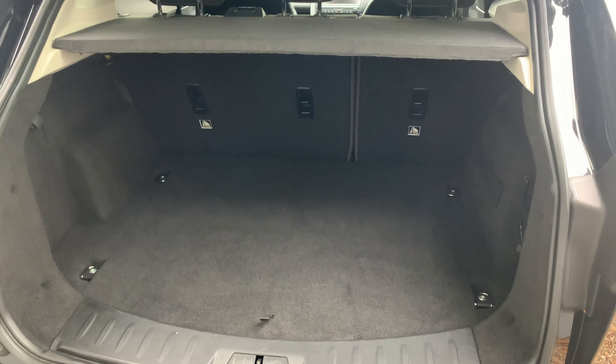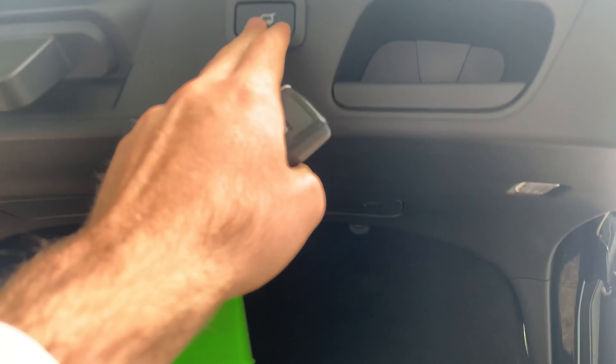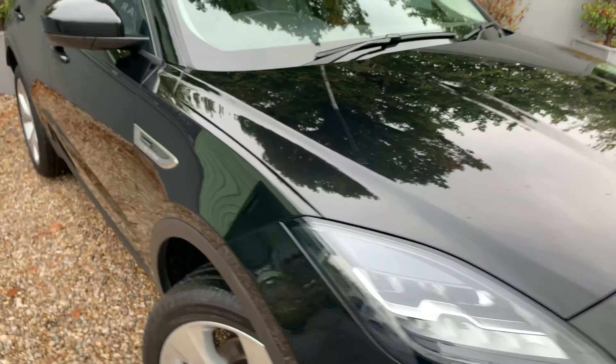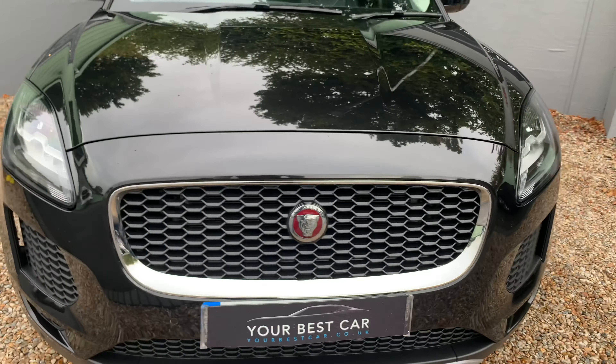Black leather interior, electric adjustable seats with memory function for both driver and passenger — very, very well equipped indeed. You've got your sat-nav on the new shape screens there, and heated front and rear windscreens as well, just to name a couple of features.